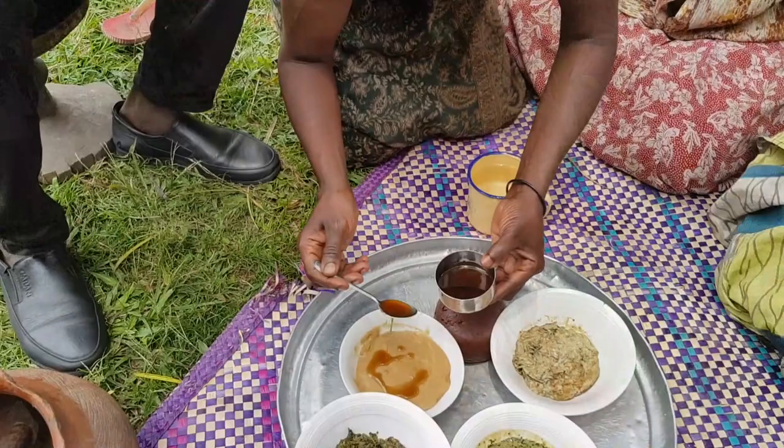Hi guys, welcome back to my channel. My name is Lynette and this is a tourism channel. As you can see from the title of this video, we're going to showcase the local cuisines of Northern Uganda. I am at House of Olay restaurant and I'm in the kitchen, cooking with the chefs.